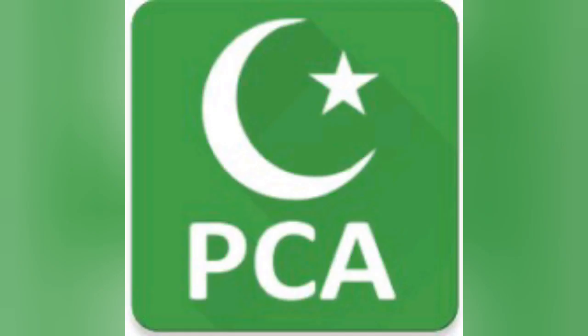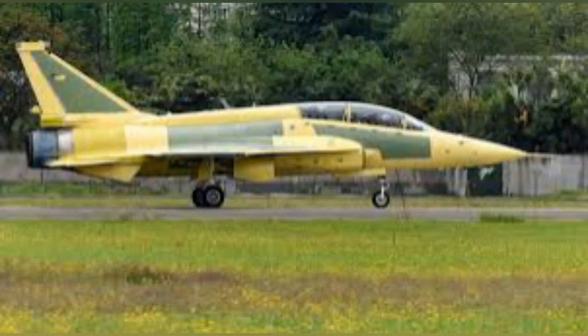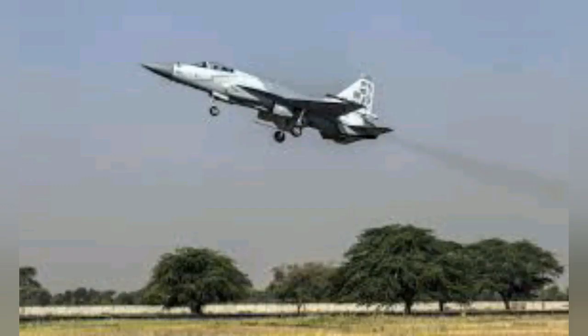Assalamu alaikum friends, my name is Tasin Akbar and you're watching Pakistan Current Affairs. Today we will talk about insights and expectations from Pakistan's JF-17 Thunder Block 3. The jet's designation JF-17 by Pakistan is short for Joint Fighter 17.